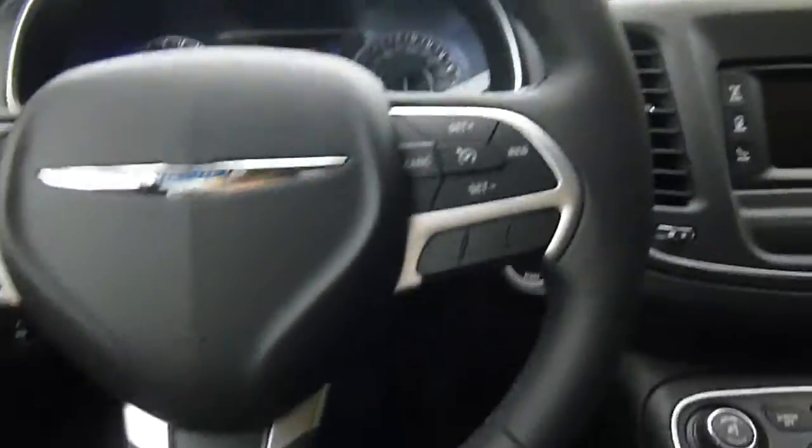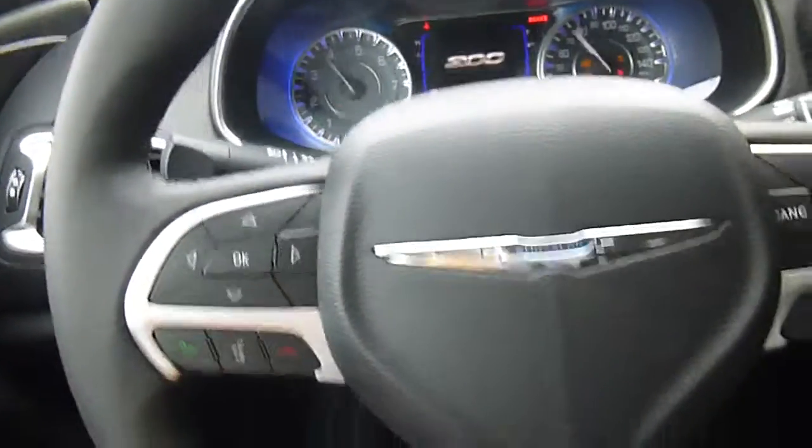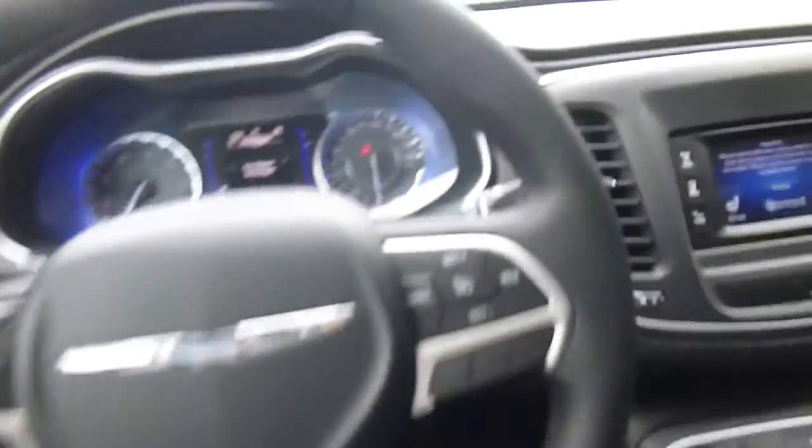Cup holders and storage down the side of the doors for the kids. Over to the front: power windows, power locks, push to start. You've got menu controls, voice recognition, cruise control, and on the back of the steering wheel there are media center controls to change the volume and turn the radio station.